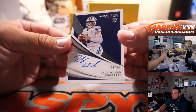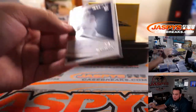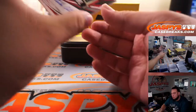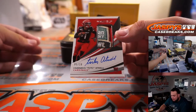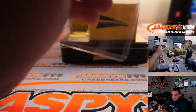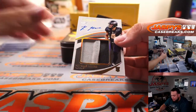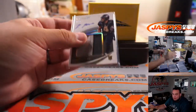Zach Wilson, 28 out of 99 — on card as well. Spot 8, Diane, babe — it's your break, Diane. Another great bowl patch. Tutu Atwell, 5 out of 10 — nice bowl patch right there for Louisville. Five going to David. And 17 out of 25, Rondale Moore — I think he's on the Cardinals, right? Spot 7 going to PJ.